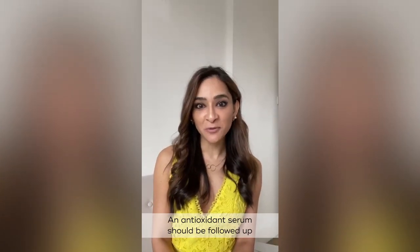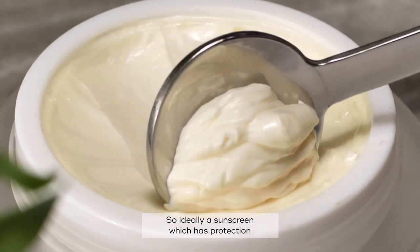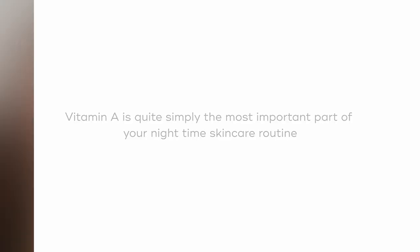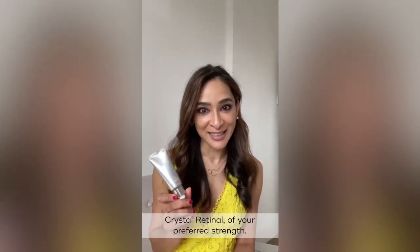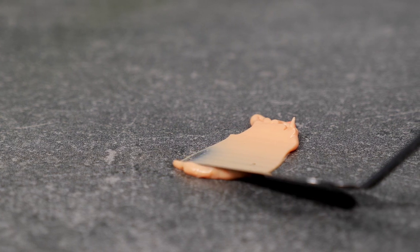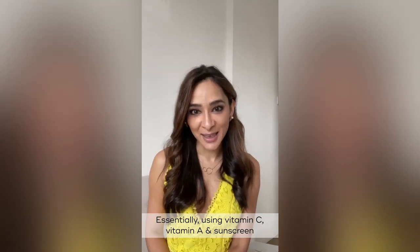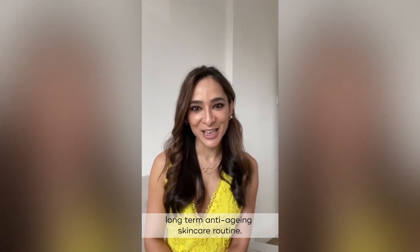An antioxidant serum should be followed up with a good broad-spectrum sunscreen — ideally one with protection against both UVA and UVB, and a minimum of factor 30. At night time, it is important to use a vitamin A based product, such as a Crystal Retinal of your preferred strength. The vitamin A will help to resurface and renew the skin, as well as boost collagen to help with anti-aging such as fine lines and wrinkles. Essentially, using vitamin C, vitamin A, and sunscreen are the absolute fundamentals of your basic long-term anti-aging skincare routine.